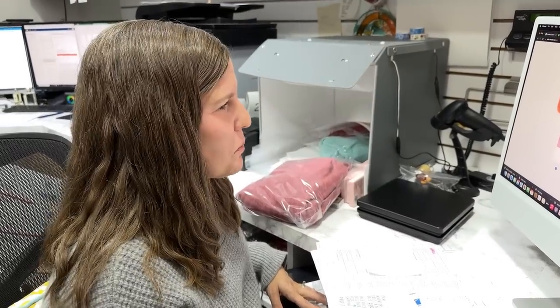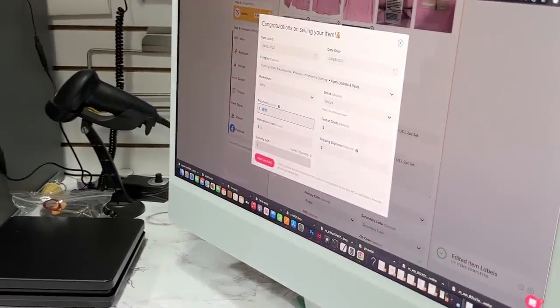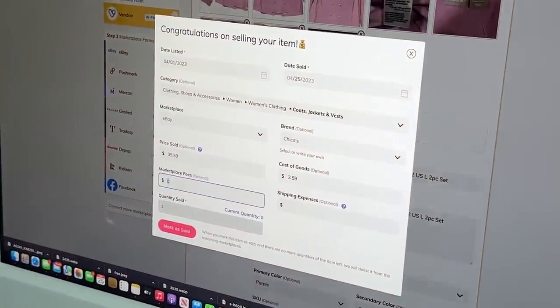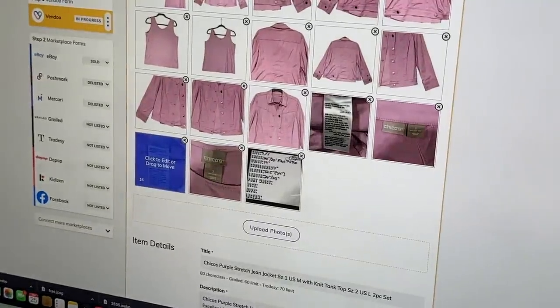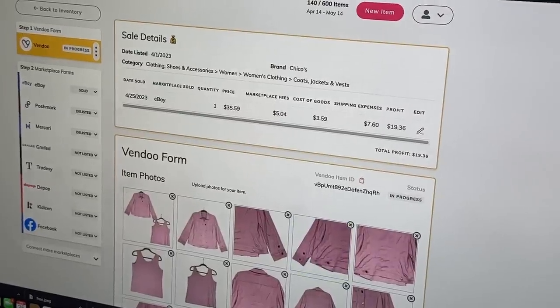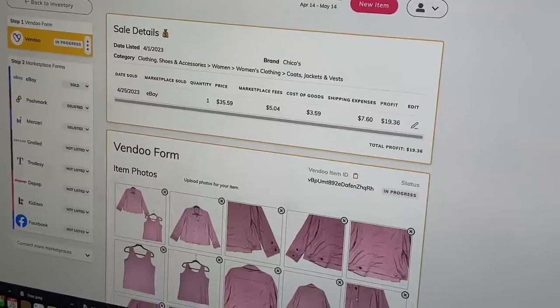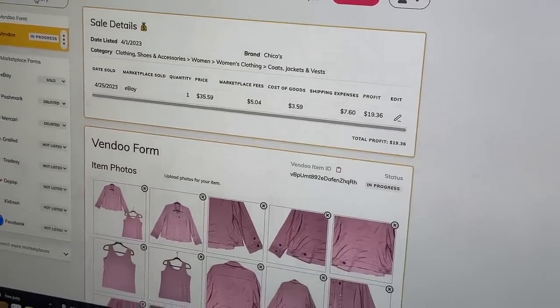We're back doing bookkeeping with Vendu. Once you enter the sale details, it automatically delists the item from every other platform it's listed on and then calculates your profit. For example, $19.36 profit on this item. The price sold includes what the buyer paid including shipping; the shipping expense is what the label actually cost us.